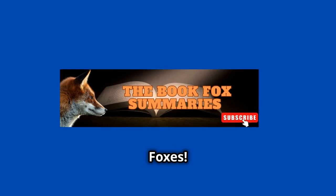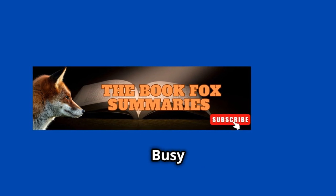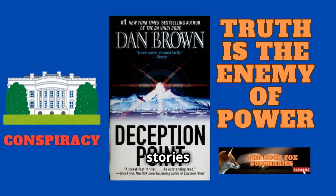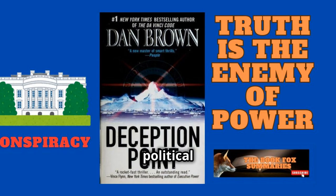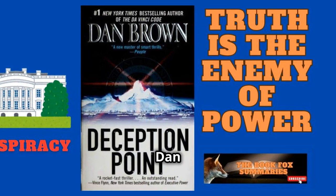Hello, Book Foxes! Welcome back to At the Book Fox Summaries, keeping books simplified for your busy life, one summary at a time. If you love thrilling stories packed with suspense, science, and political drama, you're in for a treat today. Let's dive into Deception Point by Dan Brown.